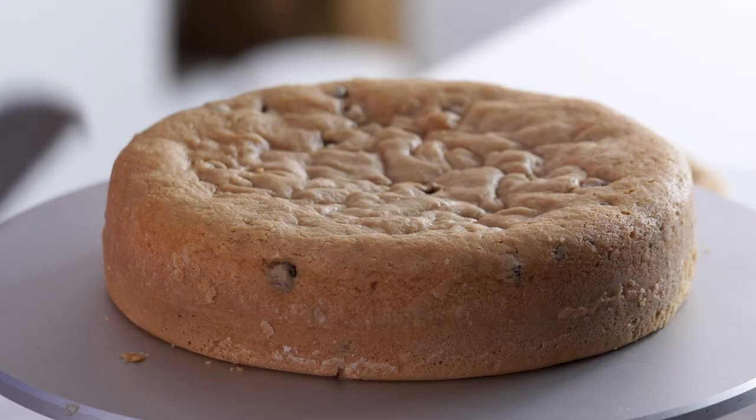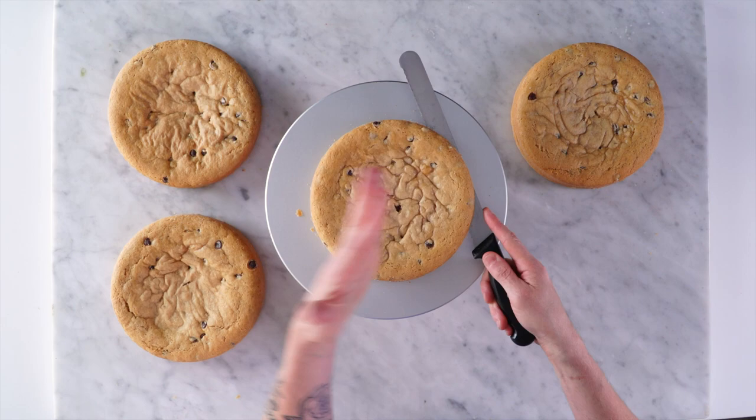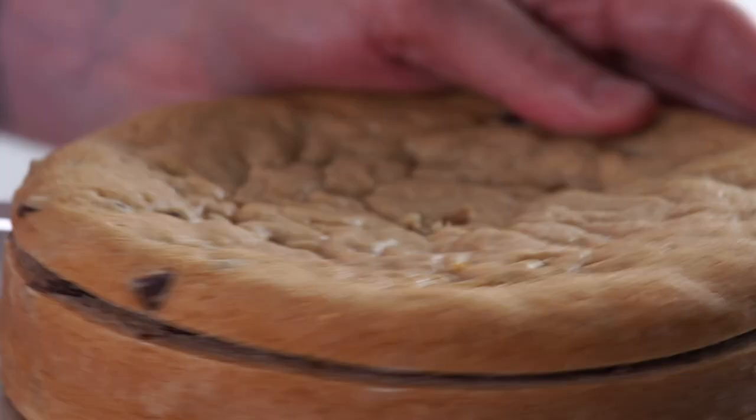So I was scrolling through all of your flavor choices — thank you guys for giving me so many — and I saw, maybe I was just hungry for peanut butter the other day, it said peanut butter chocolate chip and I thought, yeah.